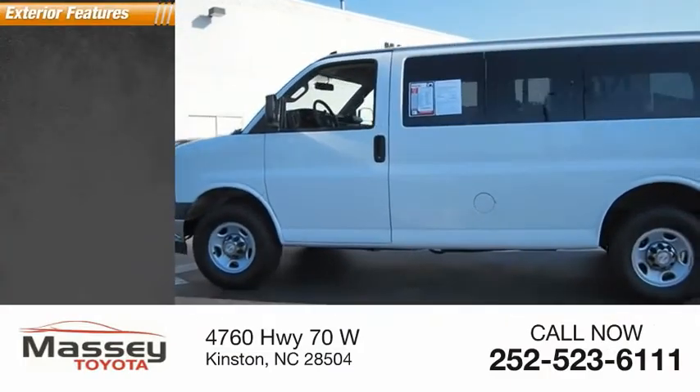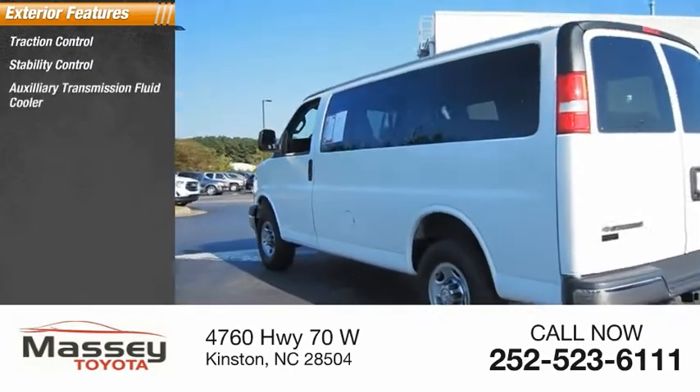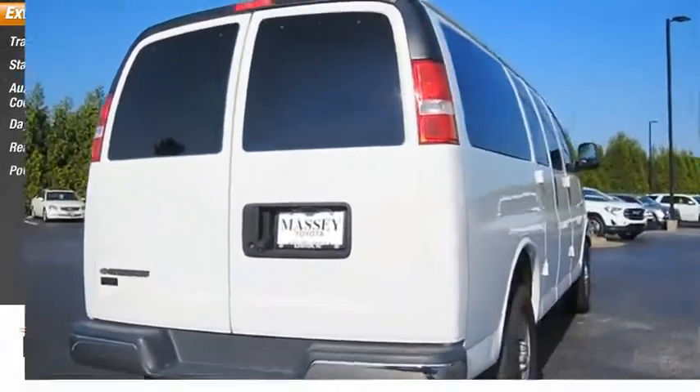Here are some of this vehicle's great options: traction control, stability control, auxiliary transmission fluid cooler, daytime running lights, rear step bumper, power brakes.